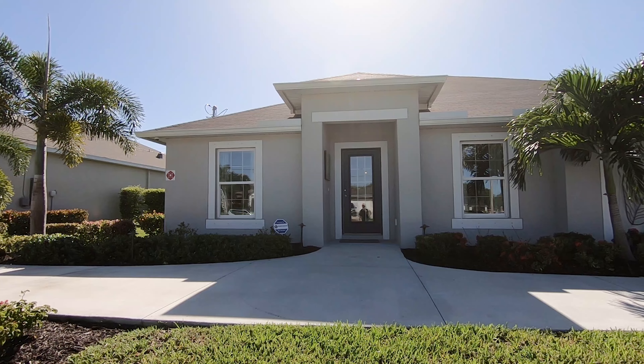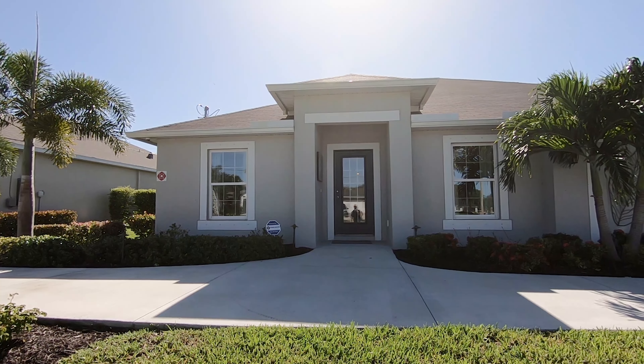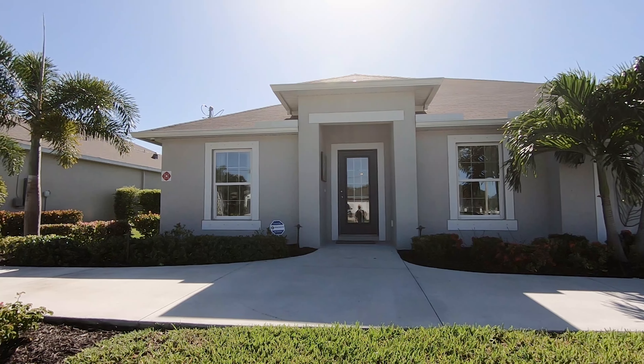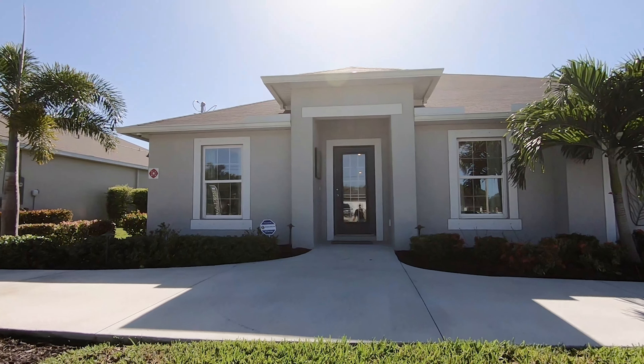I just want to show you this home so you can see the quality and the different layouts that Holiday Builders provides. So let's walk through the house.